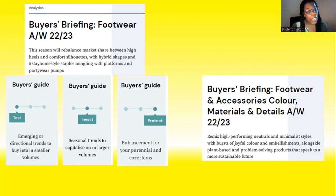The first category is the test category, and this represents the footwear trends that are new and emerging and haven't yet proven themselves as major sellers.